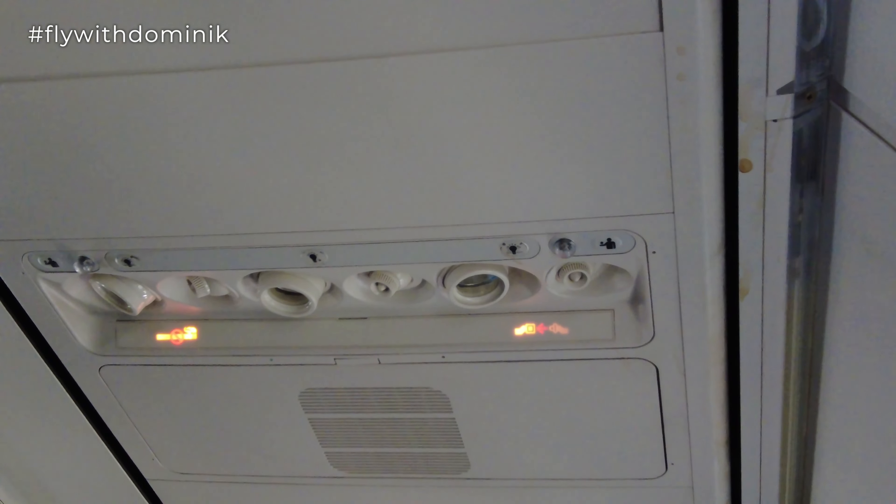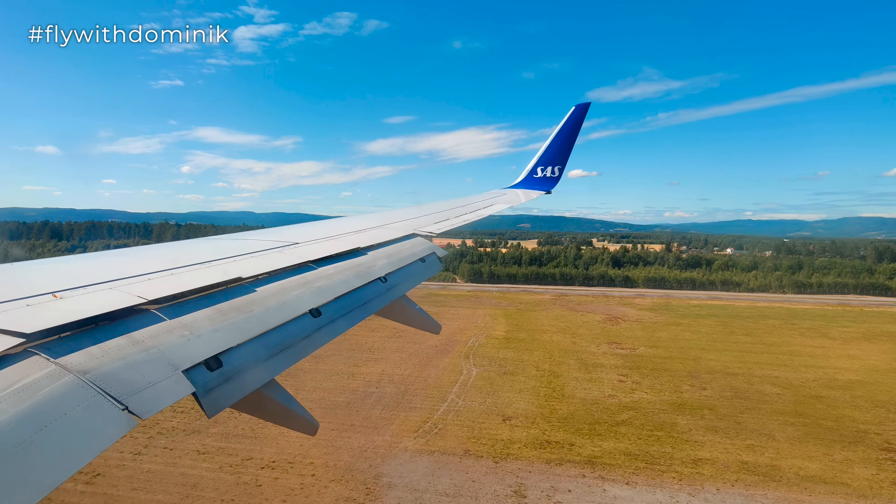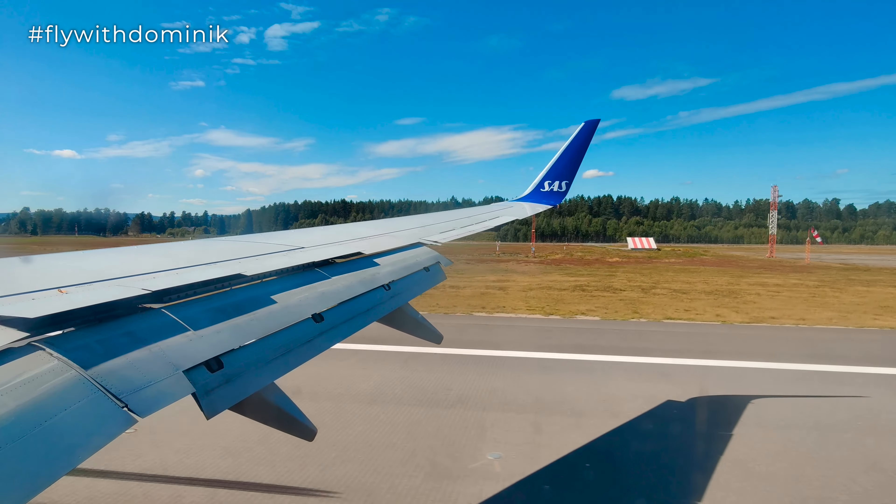We are finally approaching Oslo. It got a bit bumpy during the approach, but nothing too special. I'm really looking forward to finally visiting Oslo and Norway in general, as Norway is one of the last European countries I haven't visited yet — believe it or not. I think Croatia and Slovenia are the remaining ones. Flaps are set to one for the final approach. Fasten seatbelt sign is switched on, so let me double-check that mine is securely fastened before touchdown in Oslo.